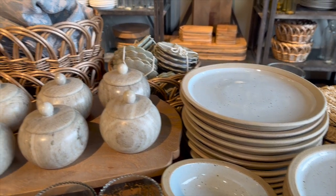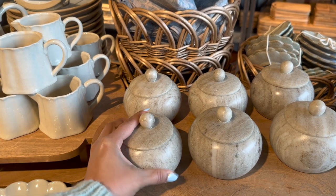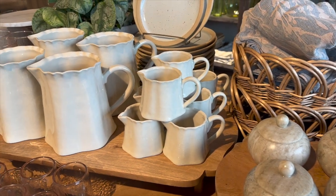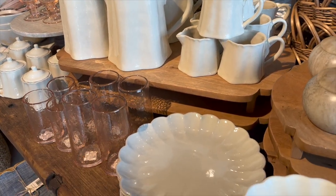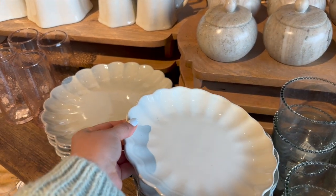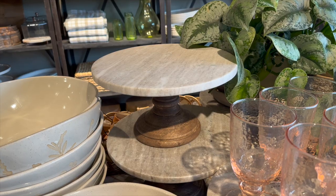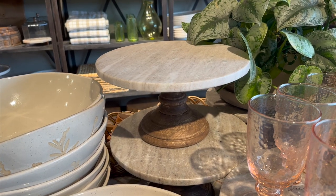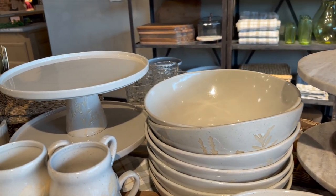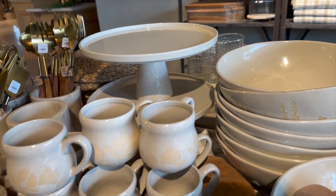They have a lot of really good kitchen items at Magnolia Market. I loved this salt cellar — they just have really pretty plate sets and glasses and cups in lots of different styles. I loved these scalloped plates; I thought they were so pretty and really nice for spring. They also used a lot of stone and marble with their kitchen decor — that cake stand was really pretty.